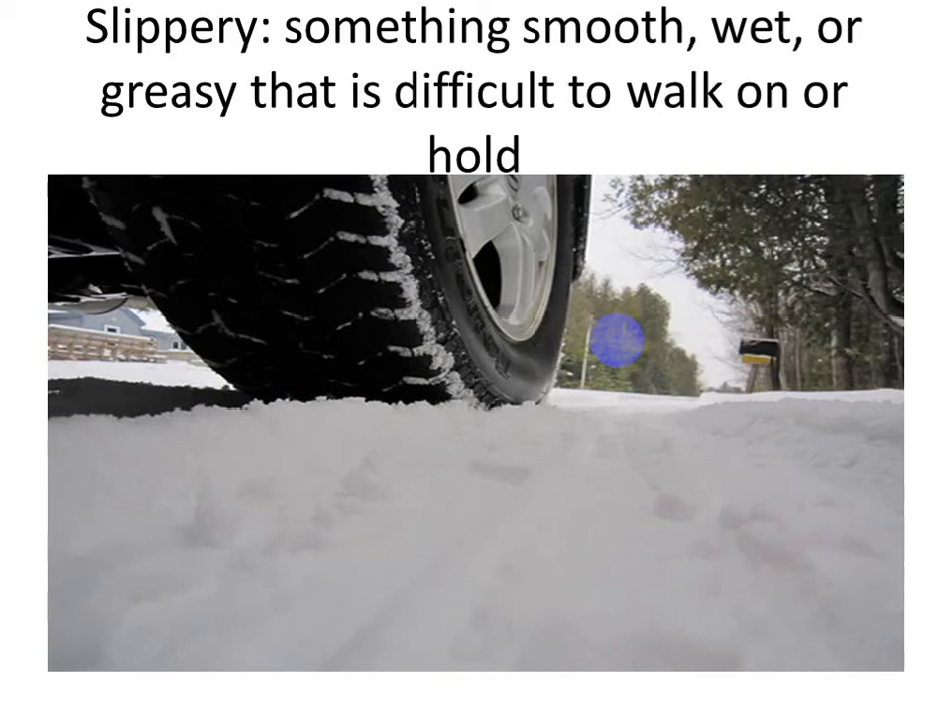Look at the wheel of the cart. It can't move on the ice because the ice is slippery. Slippery means something smooth, wet, or greasy that is difficult to walk on or hold. When you can't move on something like ice or mud, it's slippery. Something smooth, wet, or greasy that is difficult to walk on or hold means slippery.